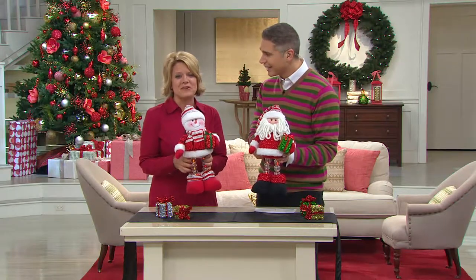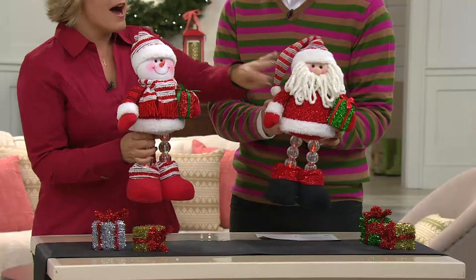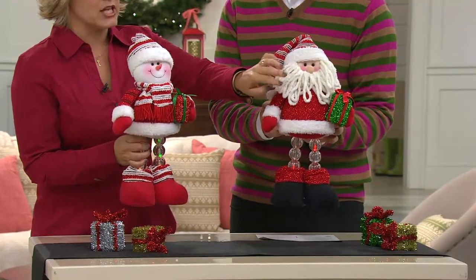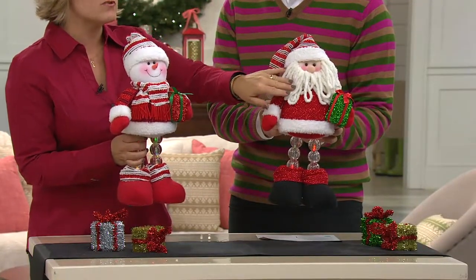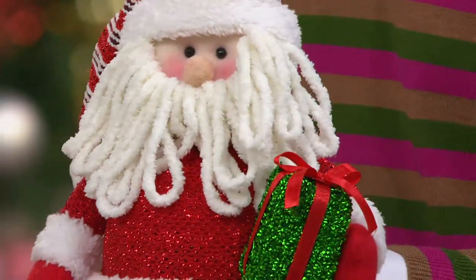I think they're adorable. You can see I'm holding the snowman, and we also have Santa. I love his chenille beard — it's like a yarn beard. He's so cute with his rosy cheeks, and he's got a little present tucked under his arm. They're so fun and sweet.